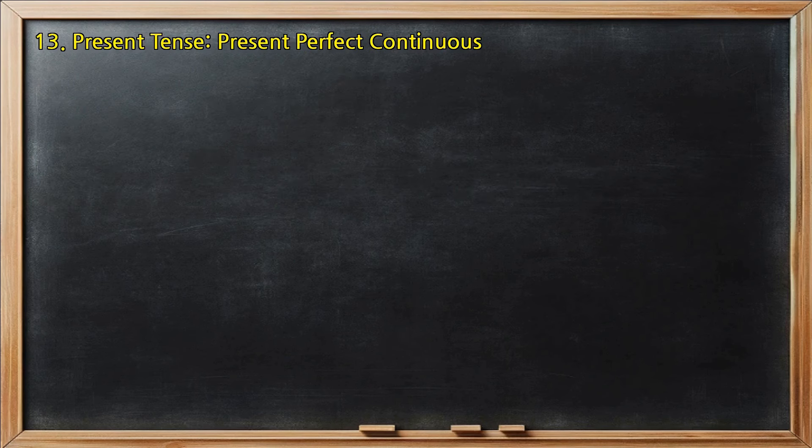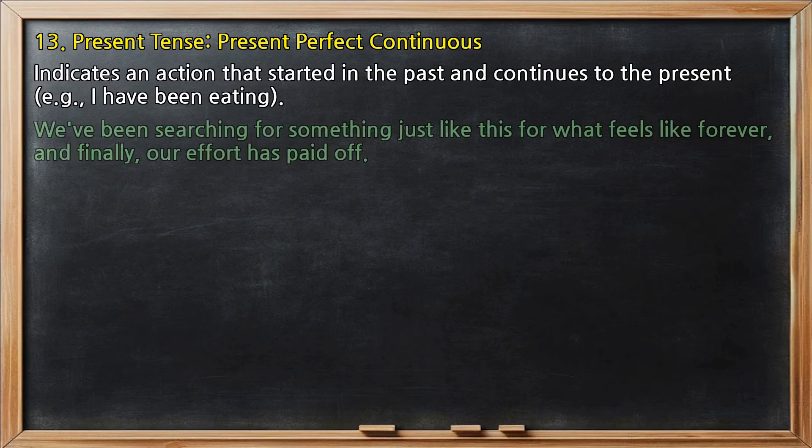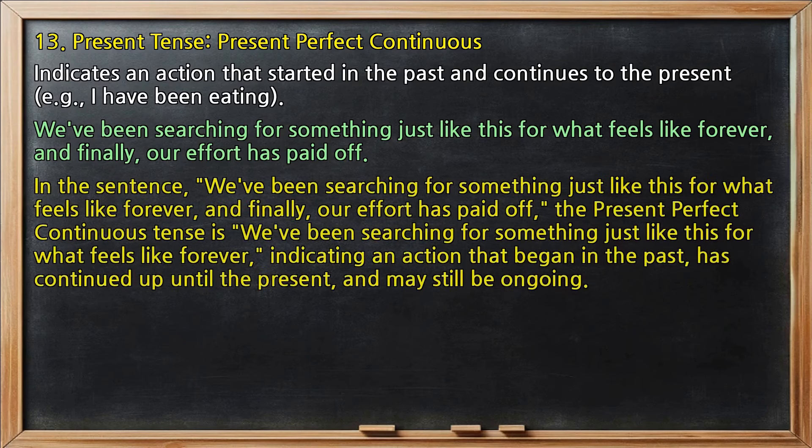Present tense, present perfect continuous: indicates an action that started in the past and continues to the present, for example, 'I have been eating.' In 'We've been searching for something just like this for what feels like forever, and finally, our effort has paid off,' the present perfect continuous tense is 'we've been searching,' indicating an action that began in the past, has continued up until the present, and may still be ongoing.